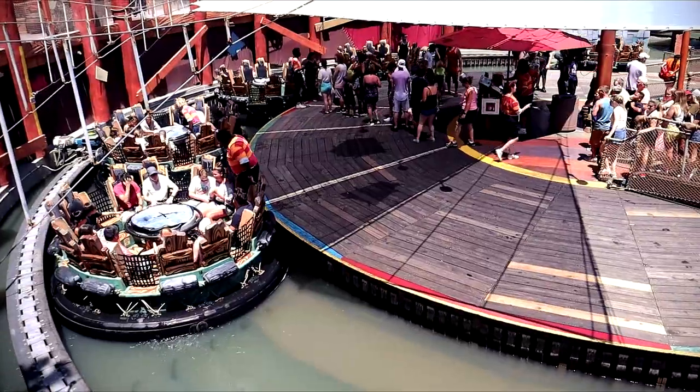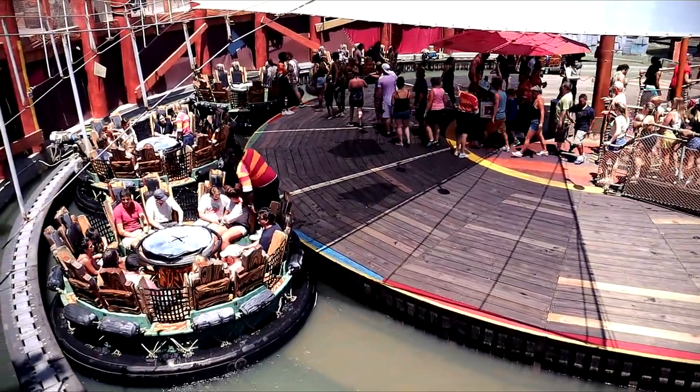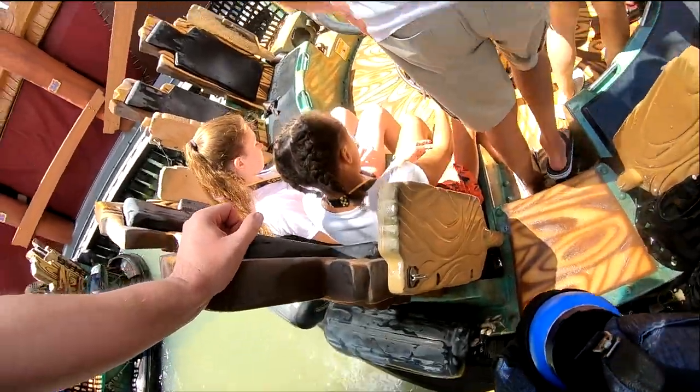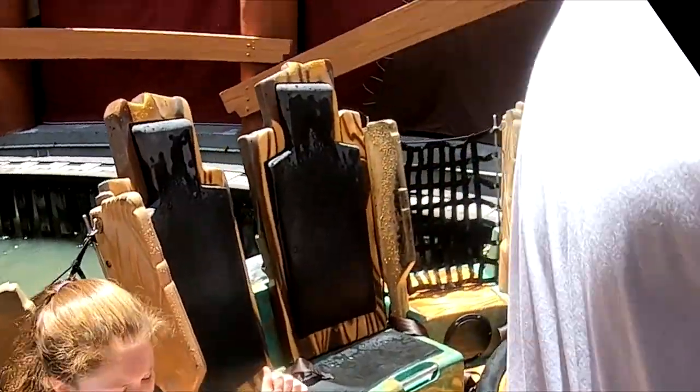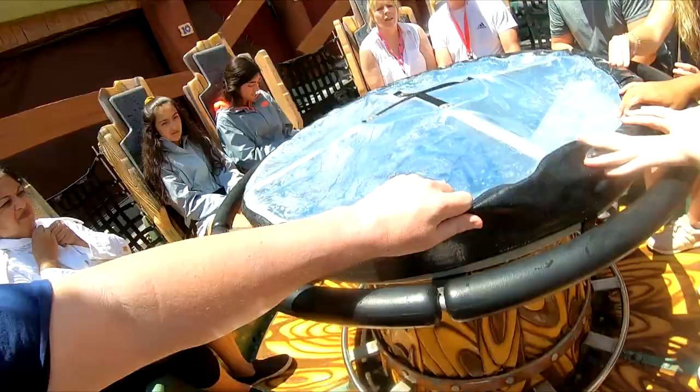The platform when you get on the rafts is a moving dock that keeps the ride constantly in motion. Once you get to the raft there are a couple of steps down and it can be kind of hard for people with big feet to get in unless riders fill the far side of the boat first.